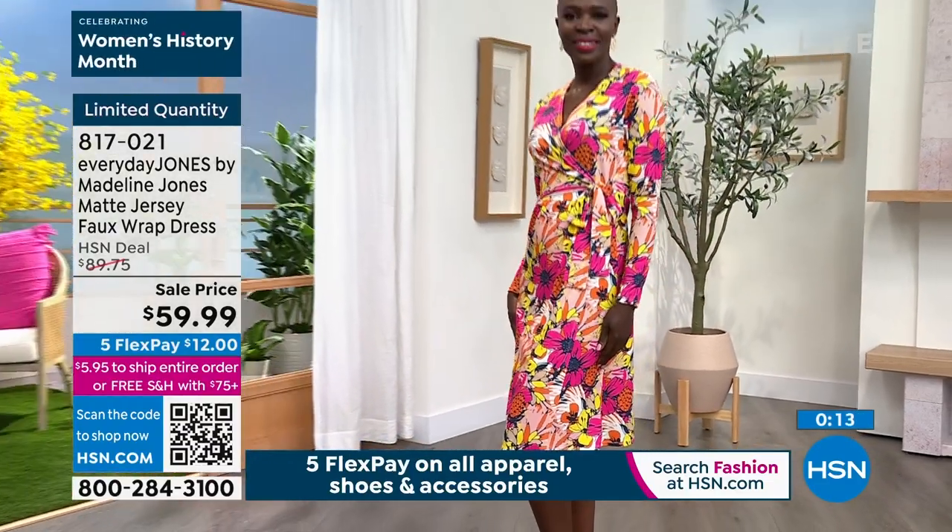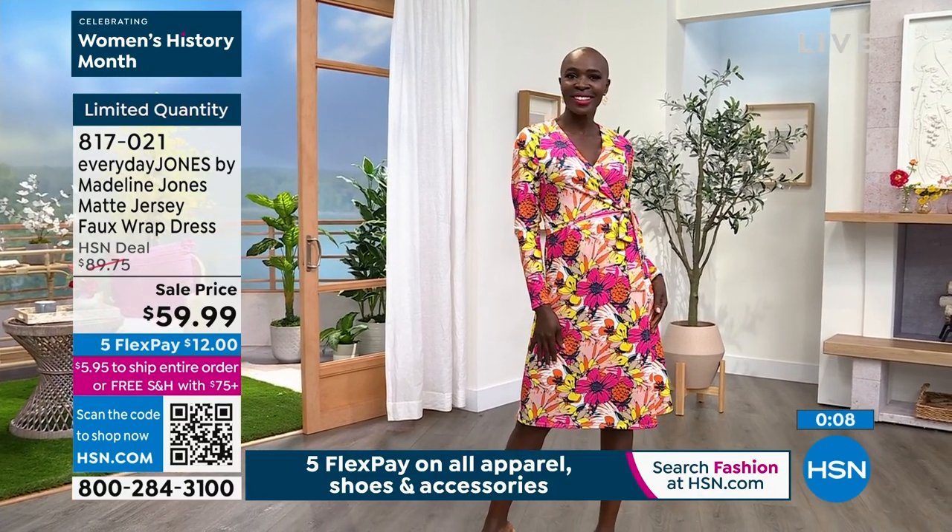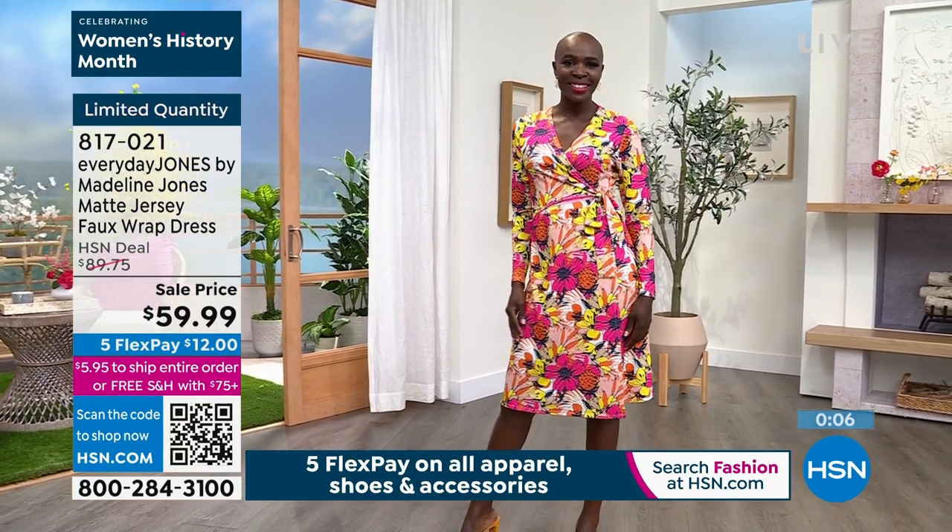If you have $12, I want you to get this dress home. Remember, you can exchange it for free — a different size or a different color. Free exchange applies when you spend $75.